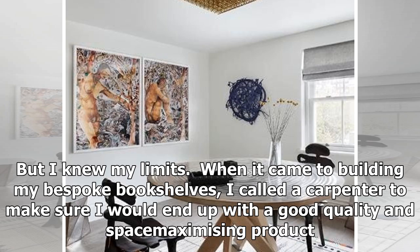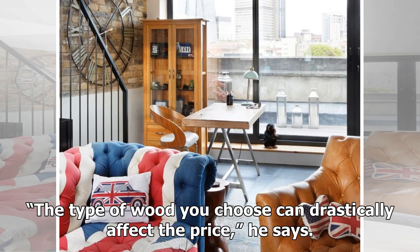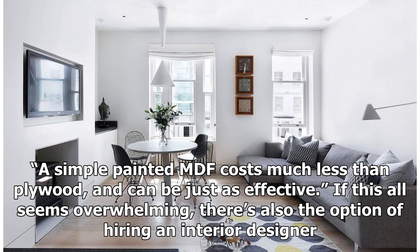But I knew my limits. When it came to building my bespoke bookshelves, I called a carpenter to make sure I would end up with a good-quality and space-maximizing product. My street carpenters quoted up to £4,000 for my floor-to-ceiling shelves, but after scouting Gumtree, I found Dave Holland, a builder who did it for less than half that price. The type of wood you choose can drastically affect the price — a simple painted MDF costs much less than plywood, and can be just as effective.